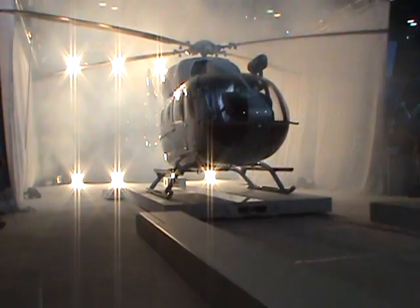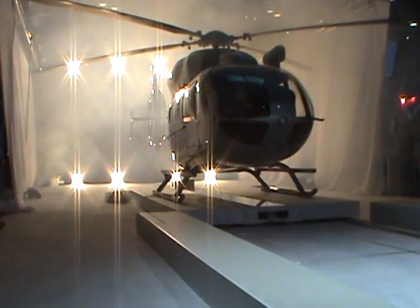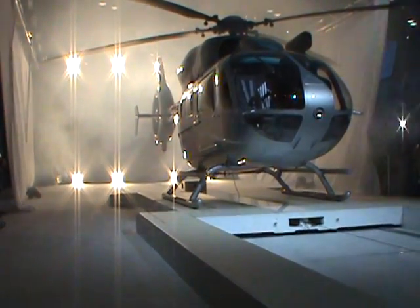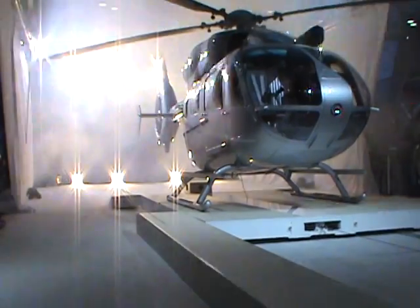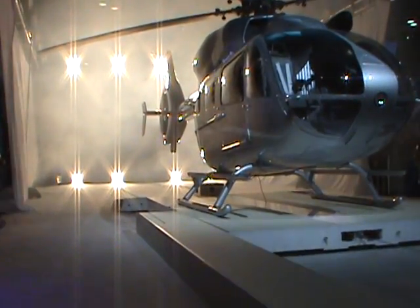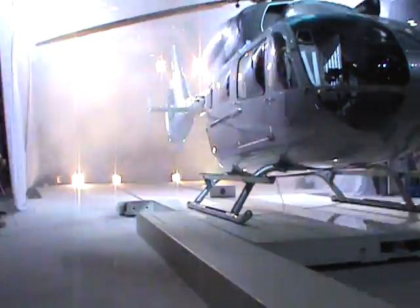This new 10-seat helicopter has the best useful load in its class, unrivaled performance at high temperatures and density altitudes, and exceptional Category A performance, whatever the conditions.